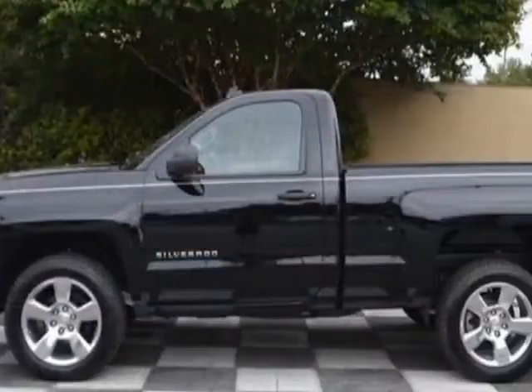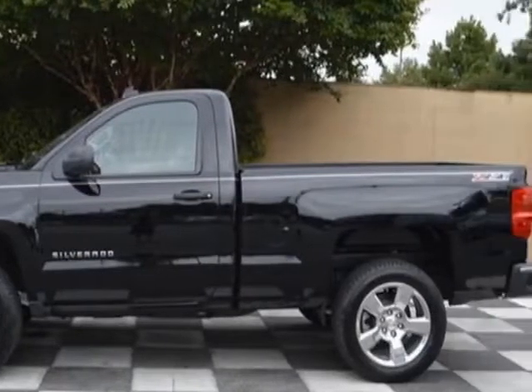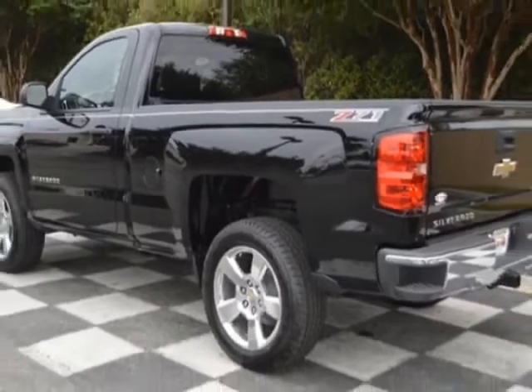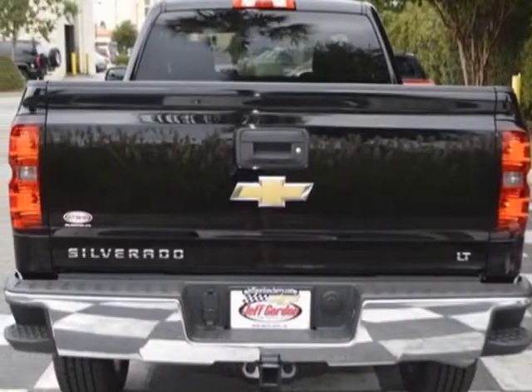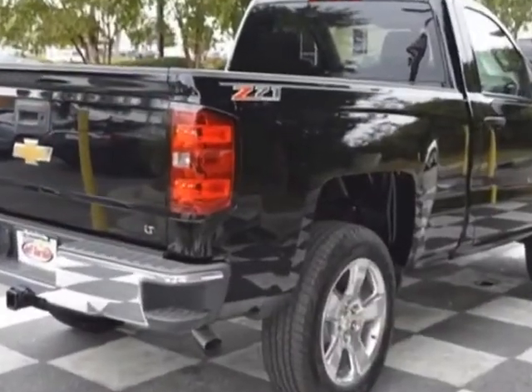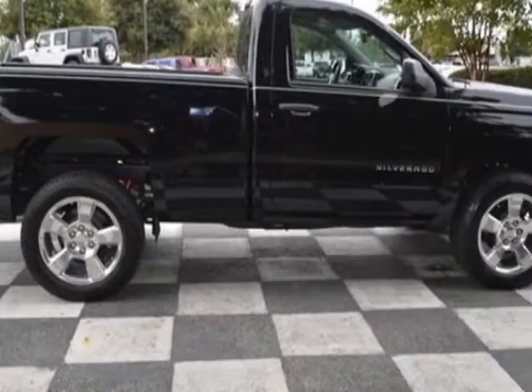This vehicle gets an estimated 17 miles per gallon in the city and an estimated 22 on the highway. This Silverado 1500 boasts a 4.3 liter engine and has a 6-speed automatic transmission. Another great feature is that this vehicle uses flex fuel.